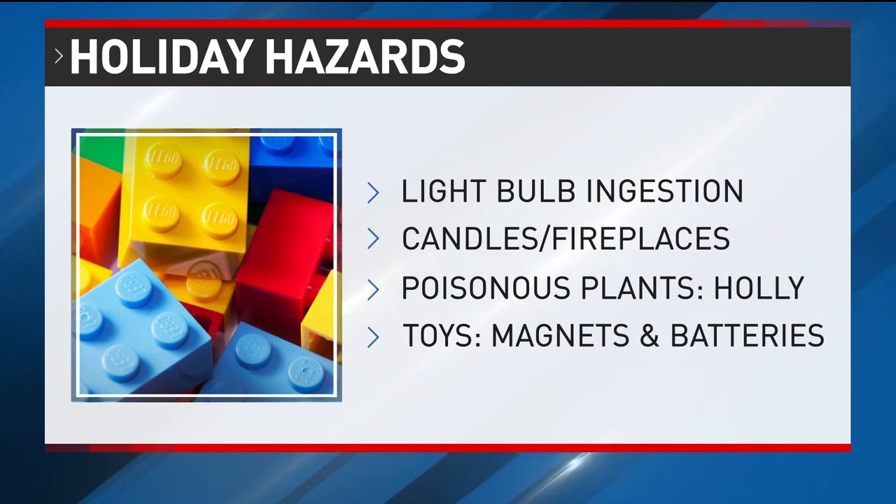Watch out for poisonous plants like holly you might have around, and of course, toys — those are a big one. Small toys like Legos can be swallowed and can even get stuck in airways if they're big enough. Some of the biggest risks come from batteries and magnets too, especially those high-powered ones. You might remember those Bucky balls — well, they were recalled for that reason years ago.